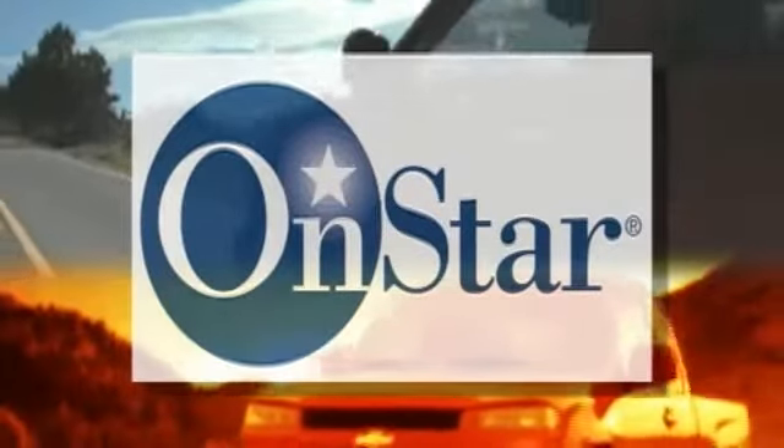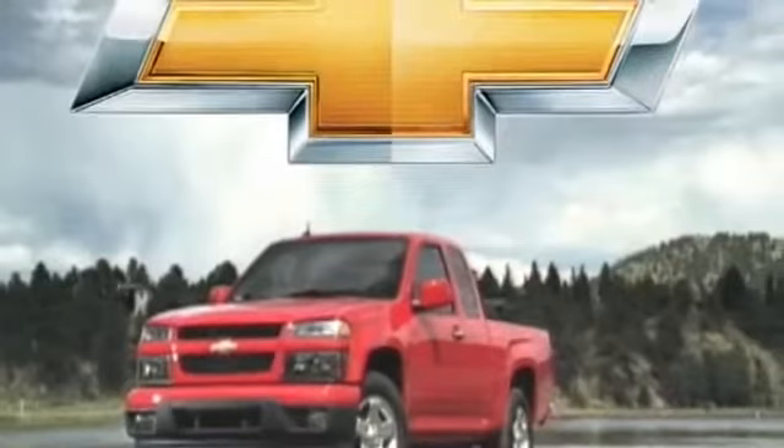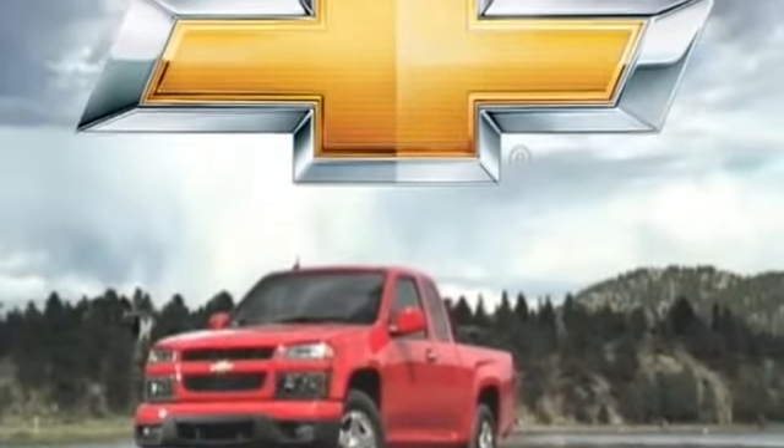Even your peace of mind is increased, with the knowledge that the advanced OnStar system is now also standard, as well as our 5-year, 100,000-mile warranty. Demand more from a mid-sized truck. We already did. The 2012 Chevrolet Colorado.